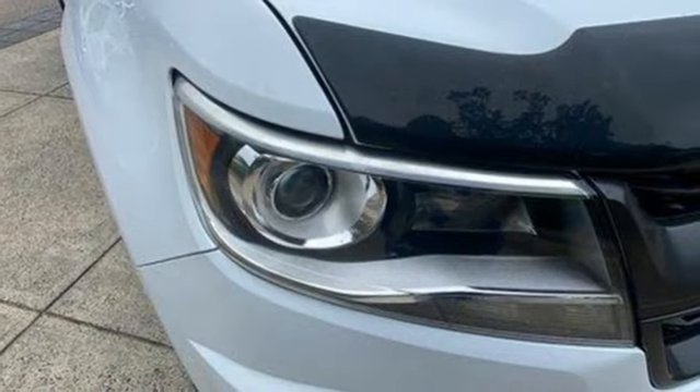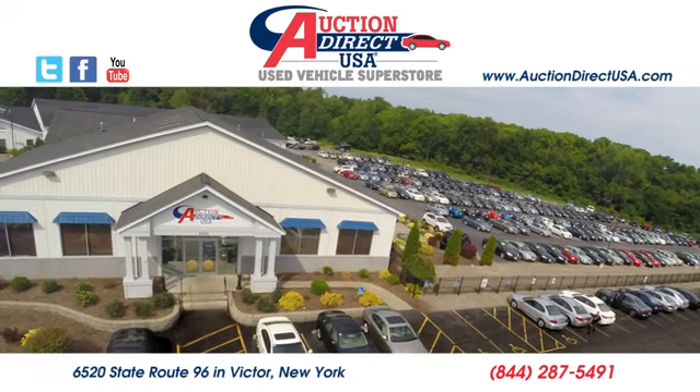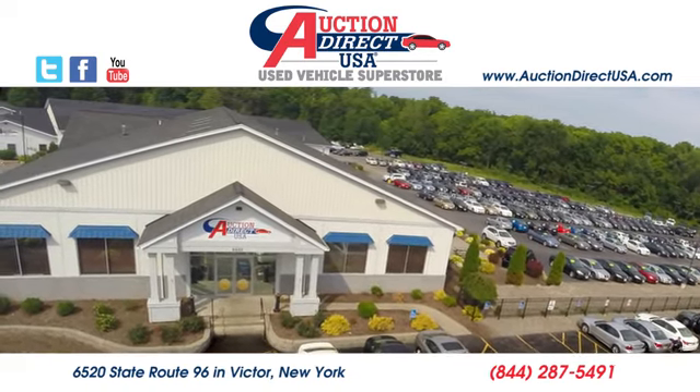Chevy, 100 years of icons. Hurry in today for a test drive. Visit today. We're conveniently located at 6520 State Route 96 in Victor, New York.